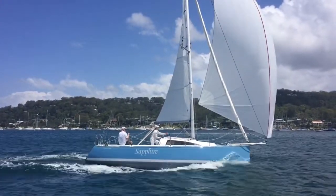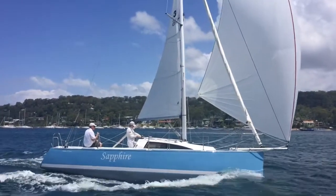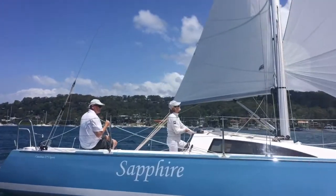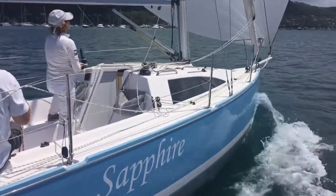We took Sapphire out for a spin on this beautiful afternoon here in Pittwater and were certainly impressed by how easy and simple she was to sail and manoeuvre — and also pretty impressed by how quick she is. She really does get along very nicely, as you can see here in this shot.